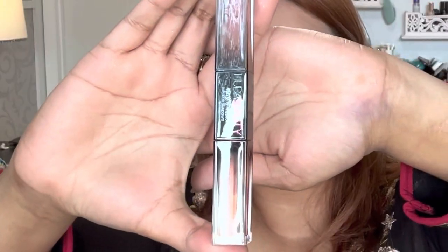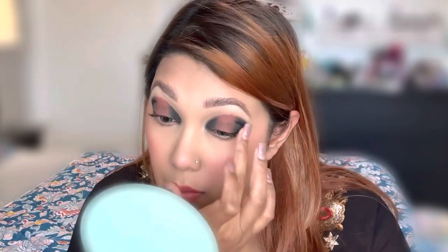Using The Beauty melted eyeshadow in the color Cinnamon Toast, applying it and then blending it with my fingertip. I am blending the black eyeshadow to the lower lash line as well, blending everything together.